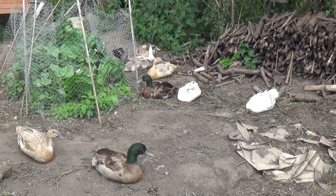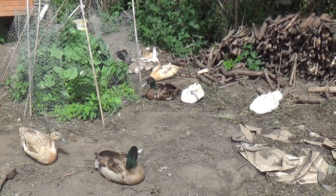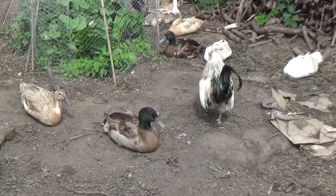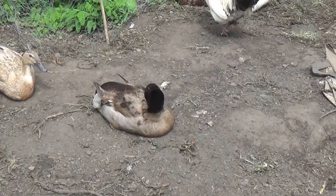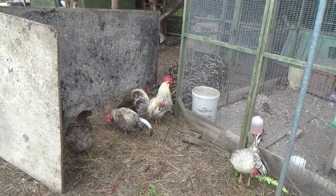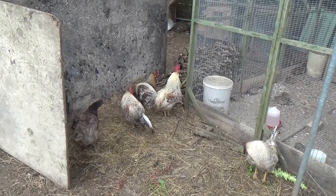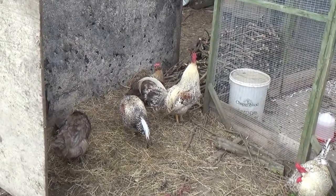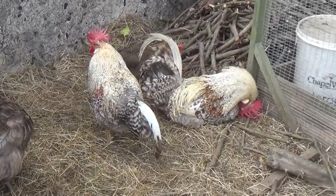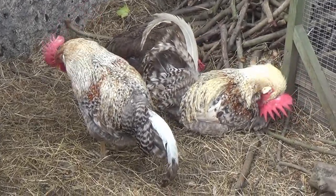We've got eight ducks and four drakes at the moment. Two of the drakes are surplus to our requirements and therefore they will end up at some point as a Sunday dinner. We've also got a number of surplus cockerels at the moment — three that we don't want to keep. We've found a home for one, which means two will also be going for dinner at some point.